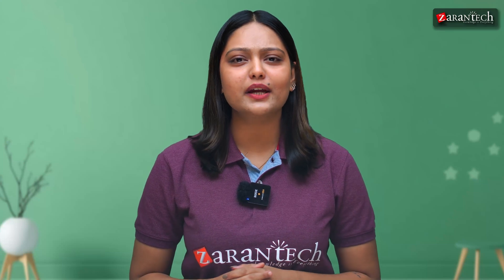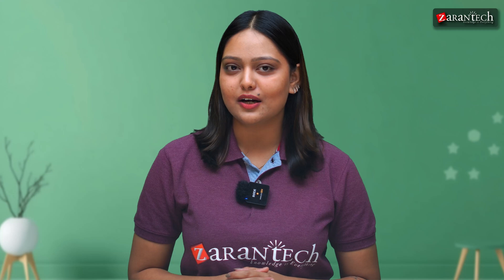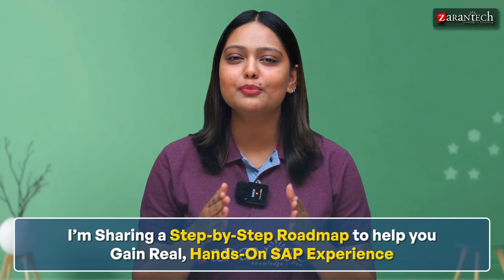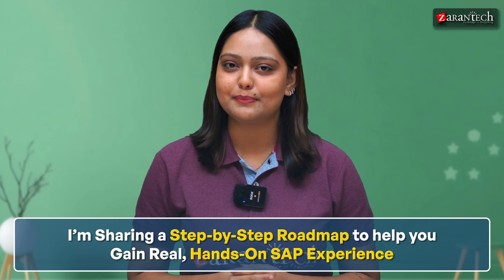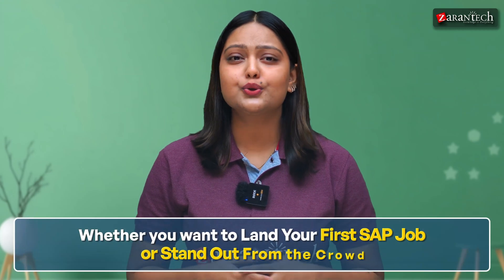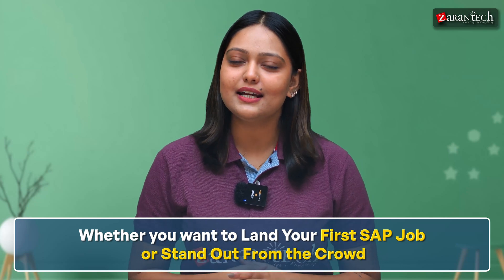Are you a fresher dreaming of breaking into the world of SAP but not sure where to start? Today I'm sharing a step-by-step roadmap to help you gain real hands-on SAP experience even if you have zero background in the field. Whether you want to land your first SAP job or stand out from the crowd, this guide is for you.